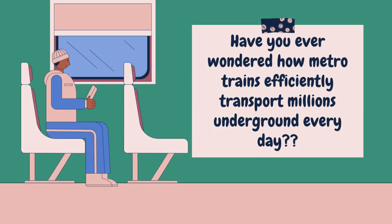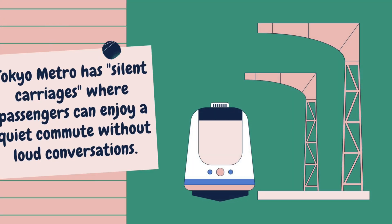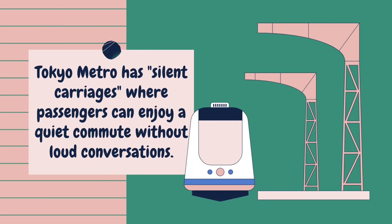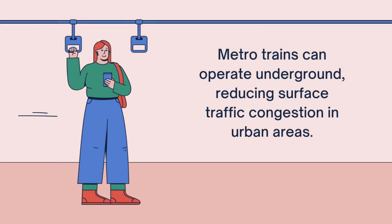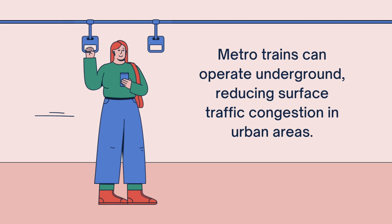Have you ever wondered how metro trains efficiently transport millions underground every day? Metro trains utilize electric power to run on dedicated tracks. Tokyo Metro has silent carriages, where passengers can enjoy a quiet commute without loud conversations. Metro trains can also operate underground, reducing surface traffic congestion in urban areas.